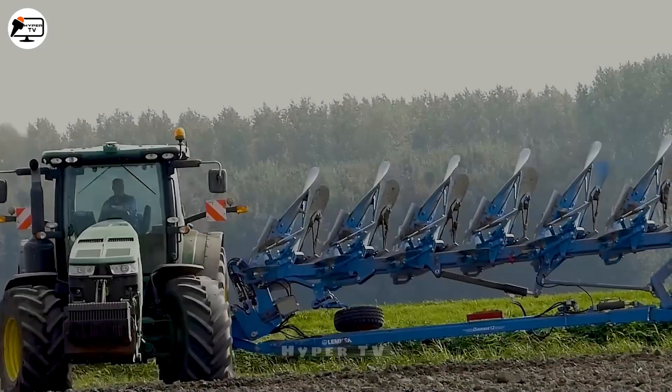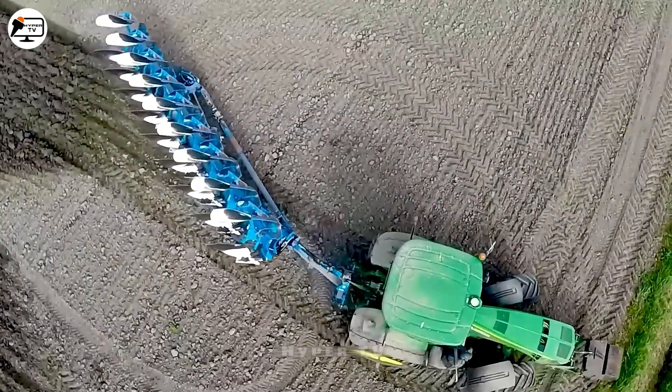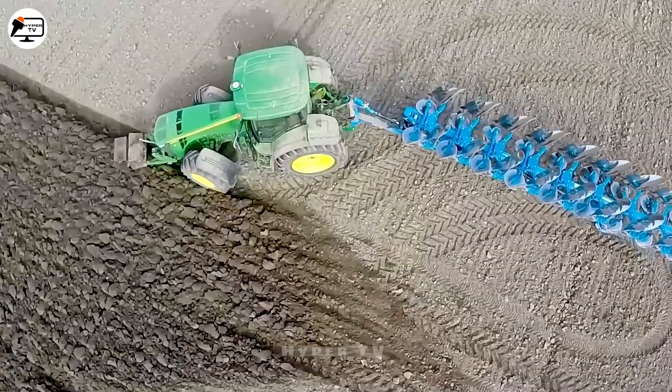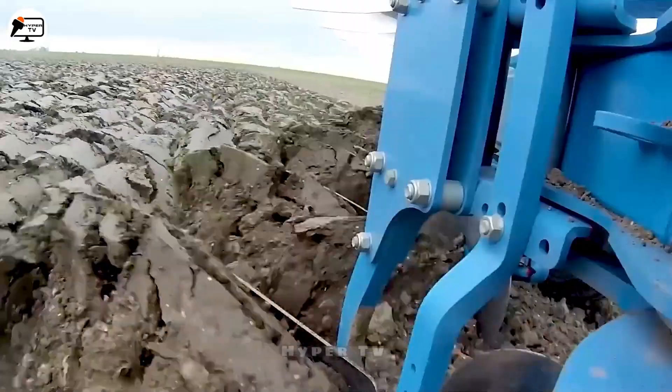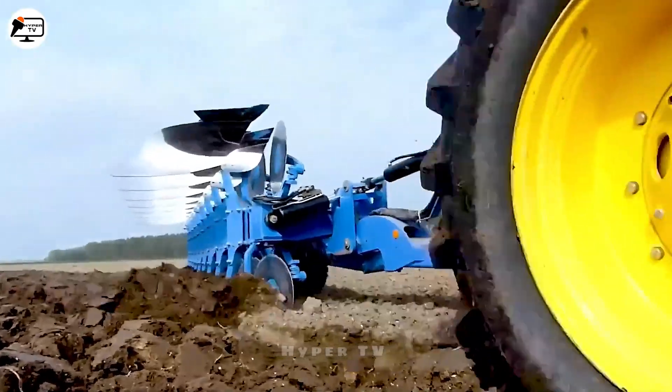Across the vast expanse of grand farms, the Diamante Plow, a German-engineered marvel, elegantly conducts its choreography. This virtuoso turns the tilling stage into a productivity overture with colossal wheels and a 12-stage plow.